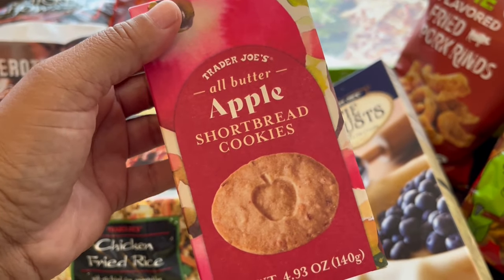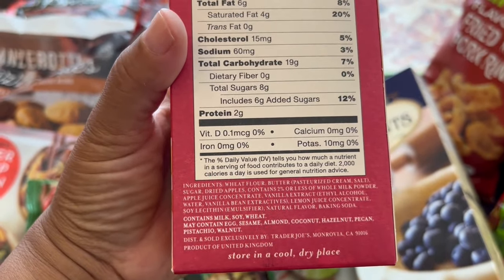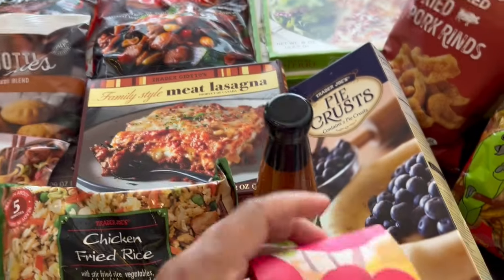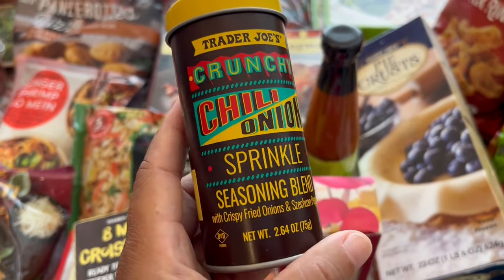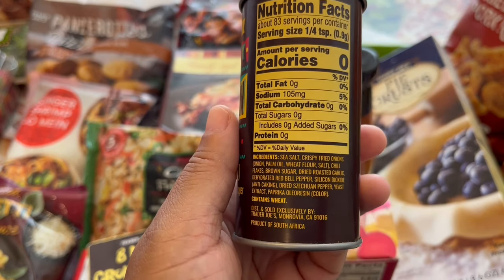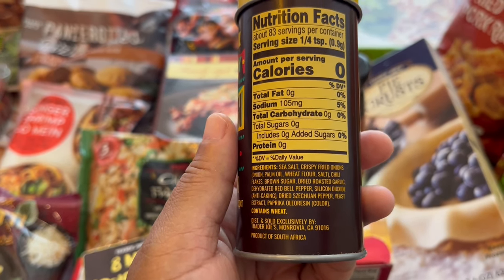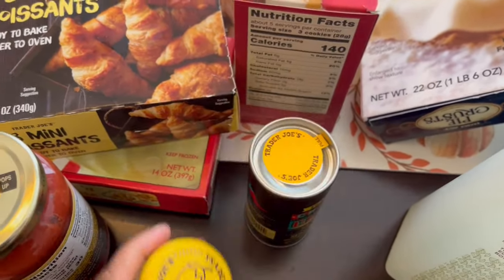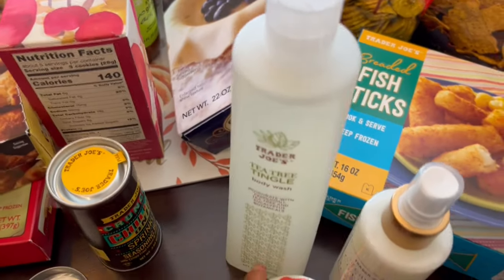I wanted to try these apple shortbread cookies — it's a small package, just over four ounces. They're crunchy, contain dried apples, and just sound really delicious. I also grabbed this crunchy chili onion sprinkle. It has crispy fried onions, Szechuan peppers, sea salt, chili flakes, and brown sugar. I'm not sure exactly what I'll do with it — if you have ideas, let me know. It has a little shaker top on it.